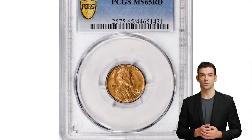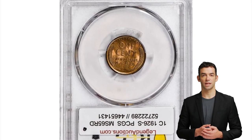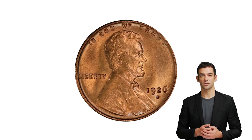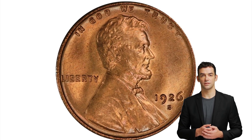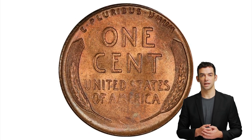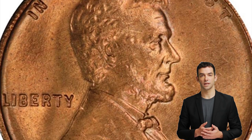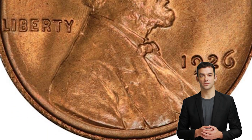This is the 1926S Lincoln Cent in Mint State 65 Red. The 1926S is a major condition rarity — indeed it is the rarest of all Lincoln cents in gem red. The typical 26S is toned, and even in BN and RB mint state grades this is a scarce coin. The typical example is apt to be softly struck, and many of the so-called MS64 Red examples have spotting and unsightly color.